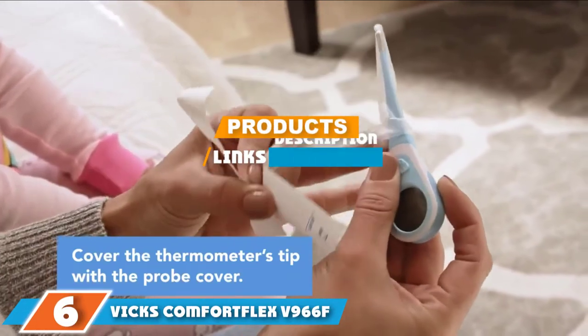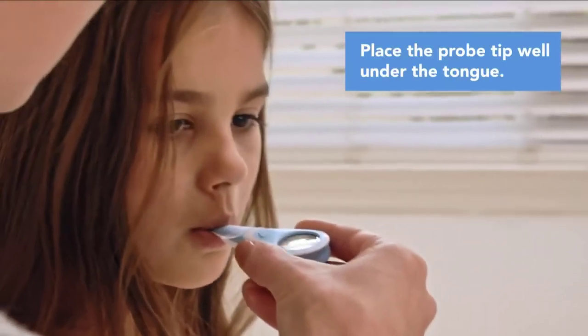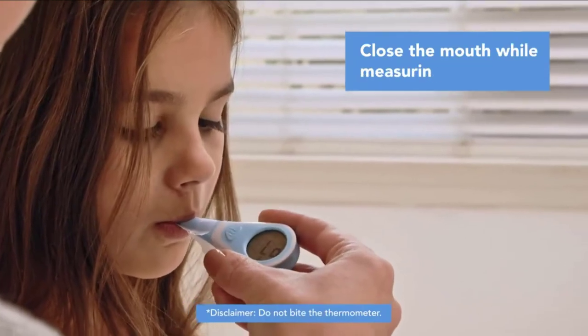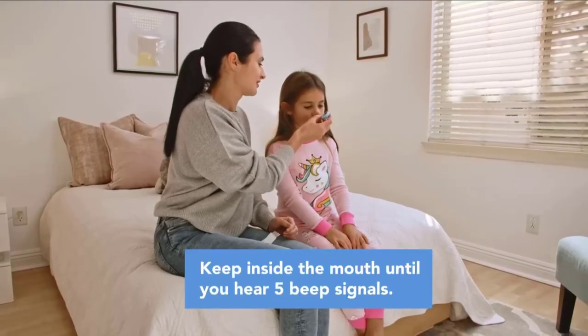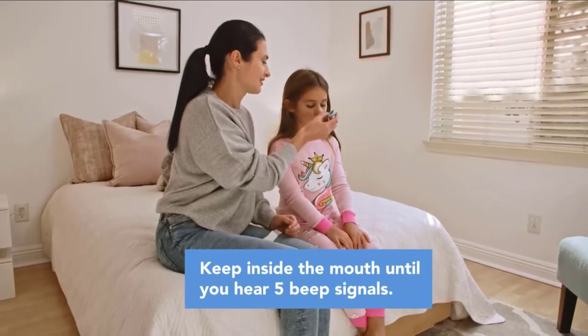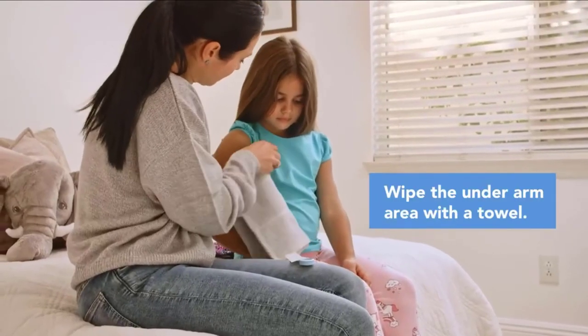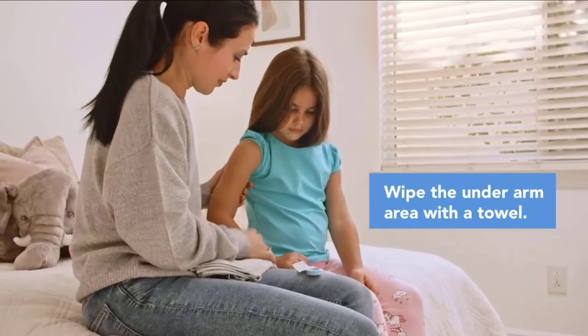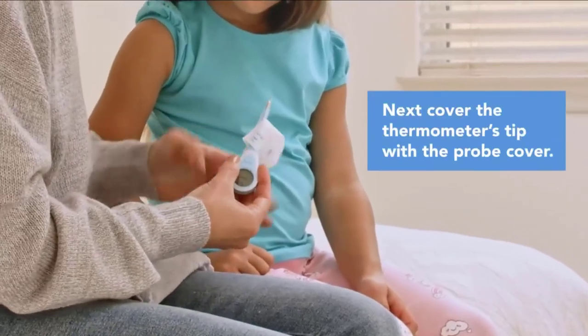The number six position is dominated by the Vicks Comfort Flex V966F. The Vicks Comfort Flex digital thermometer can take a body temperature reading in three different ways: orally, rectally, or underarm, making it a versatile item to add to your first aid kit. This affordable thermometer is safe to use on children and adults, though little ones may prefer the non-invasive approach of the Withings Thermo or the Braun No Touch + Touch above.